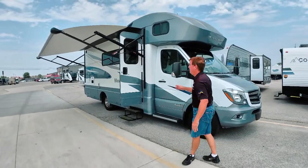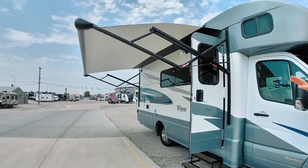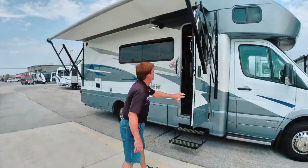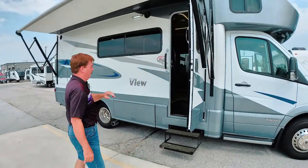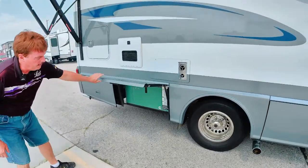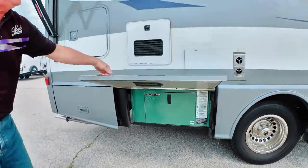We want to have a nice shot of the awning. It has LED lights built right into the awning, so the light will reflect back on the coach. It has the shock absorber door. This is a big feature here — instead of a propane generator, it's got the diesel generator, so that's an upgrade.